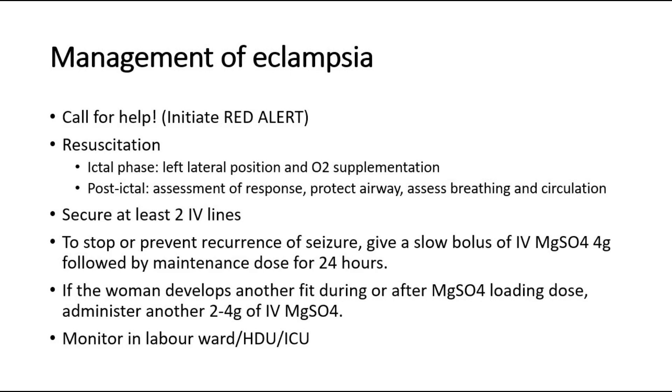Secure at least two IV lines. To stop or prevent recurrence of seizure, give a slow bolus of IV magnesium sulfate 4 grams followed by a maintenance dose for 24 hours. If the woman develops another seizure during or after the magnesium sulfate loading dose, administer another 2–4 grams of IV magnesium sulfate.